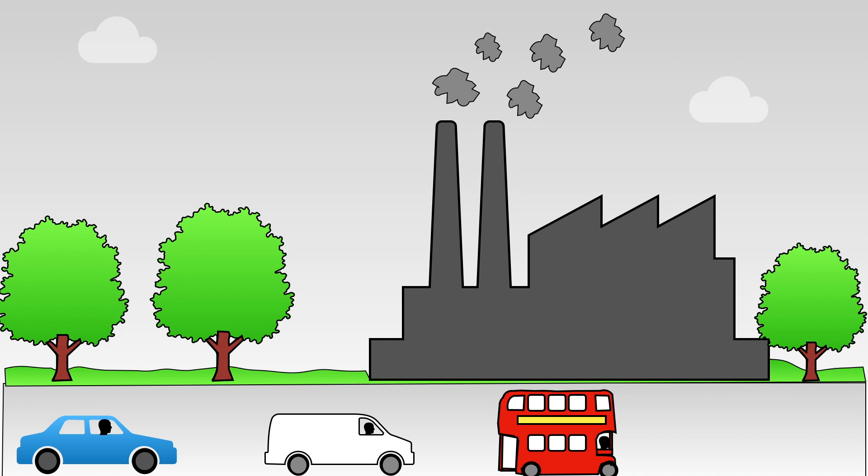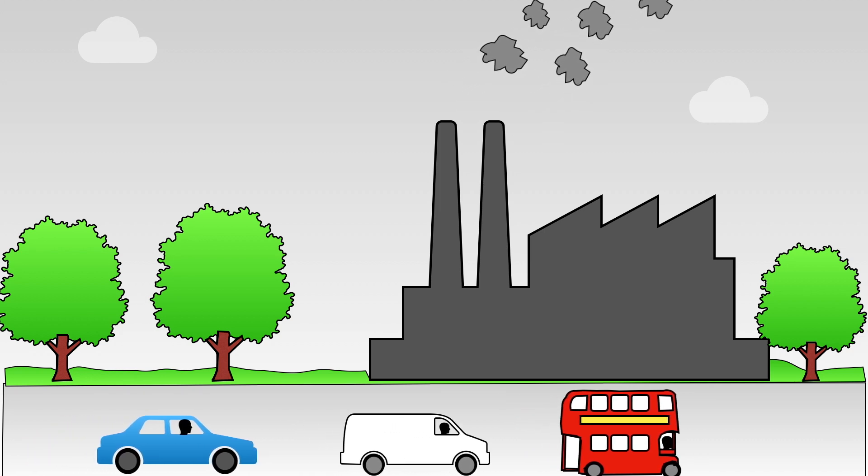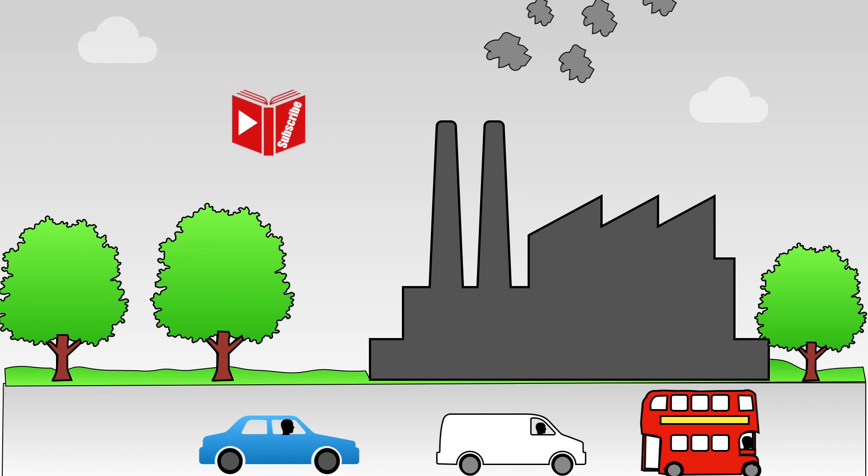The animals would become very hungry and thirsty. Global warming happens when a gas called carbon dioxide is released into the atmosphere. This happens every time we burn coal, natural gas and oil. Fossil fuels get trapped into the atmosphere and this increases the Earth's temperature.